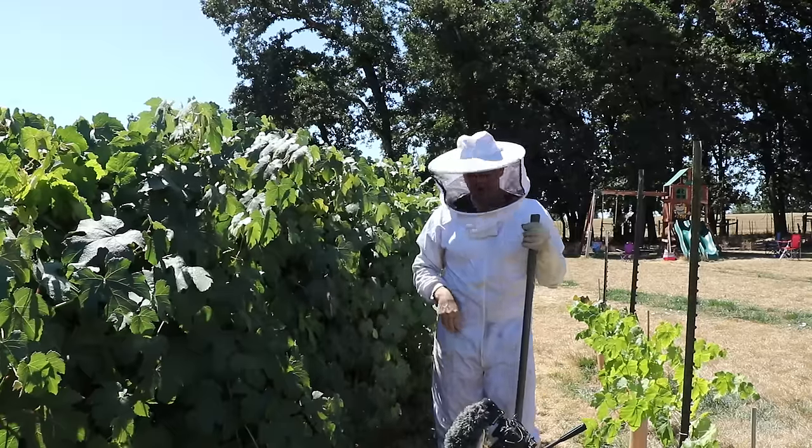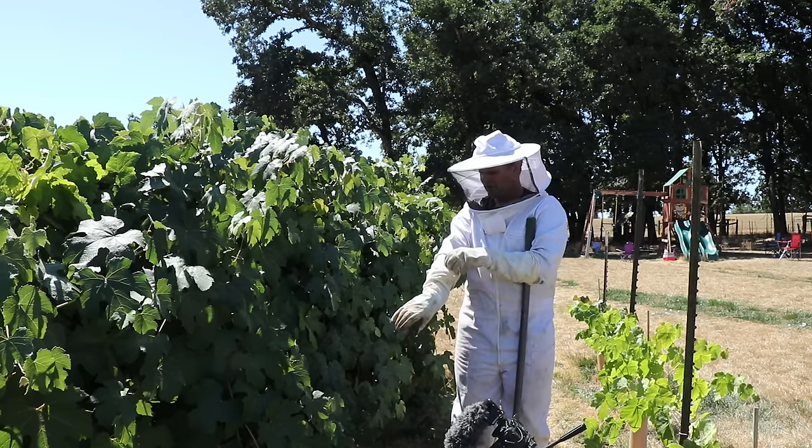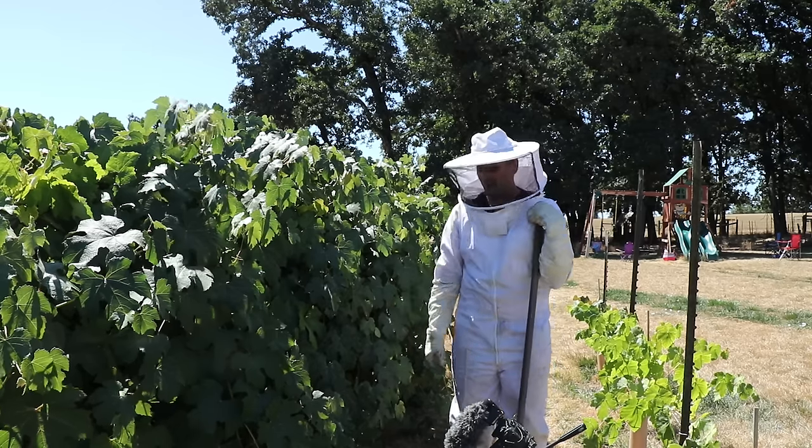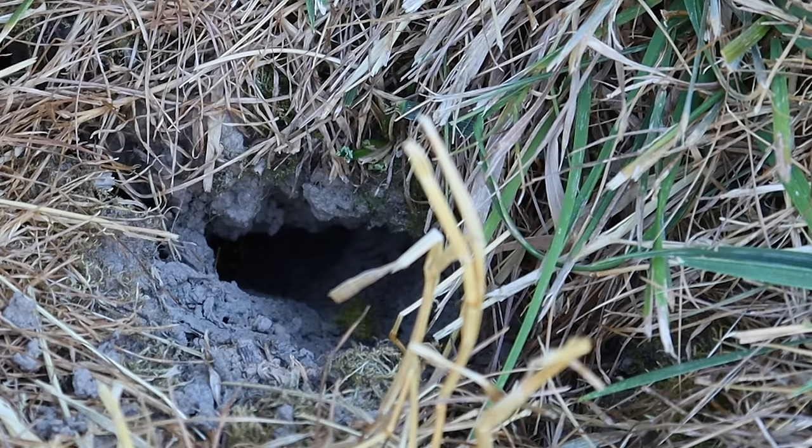Without this bee suit I wouldn't be able to do all these yellow jacket removals. This hole is just under these grapes so I'm going to have to move some vines and start digging. Right now they're coming and going and it's pretty calm, but as soon as they feel vibration on the ground they come out in full attack mode ready to sting whatever is threatening their nest.